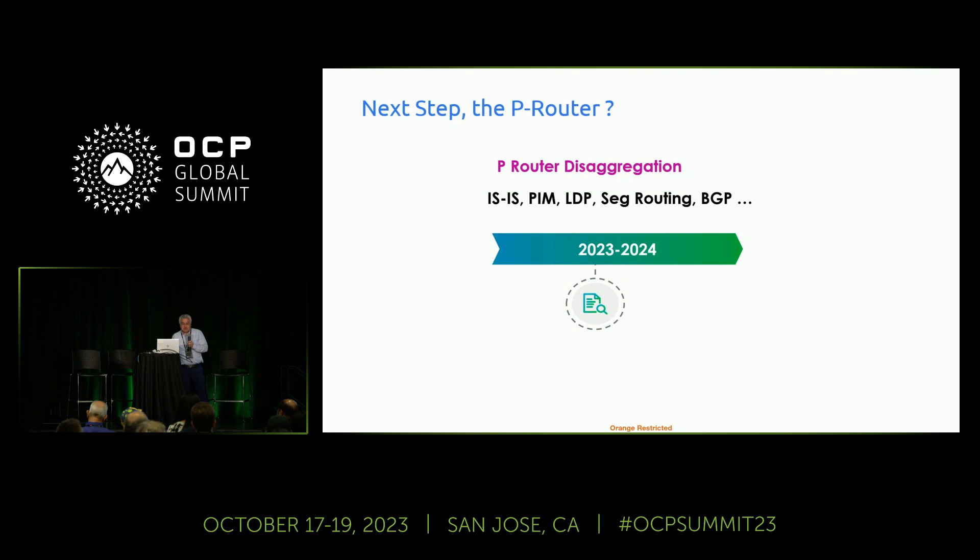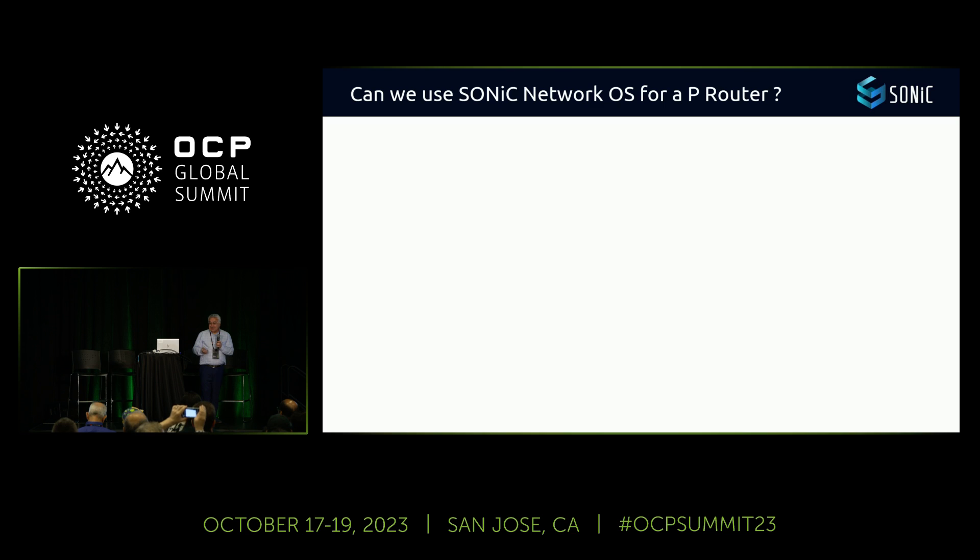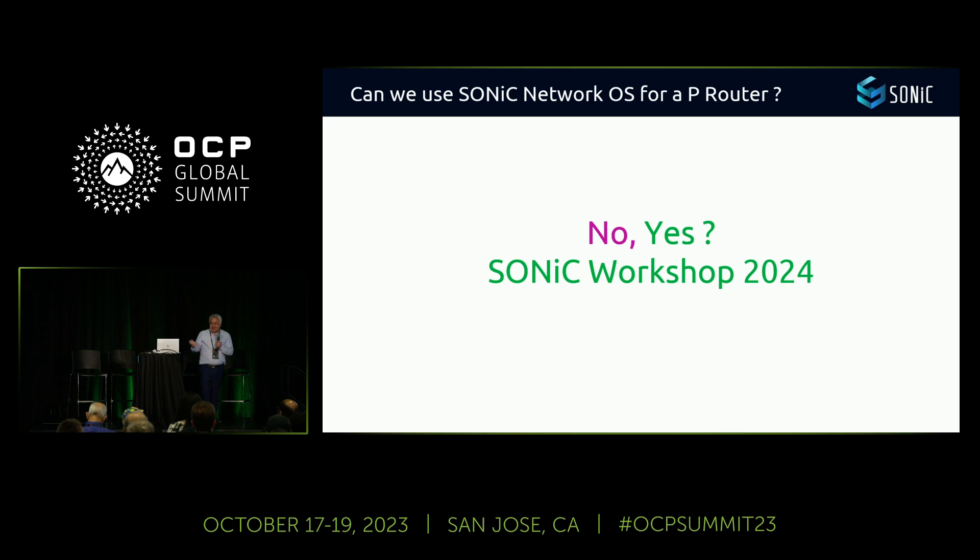Next step, I think, will be the P-Router. There are a lot of protocols involved, and I'm waiting for the new feature list to assess whether we can use SONiC for that. I hope to give you the answer at next year's SONiC workshop.